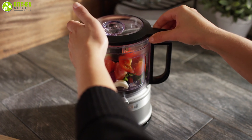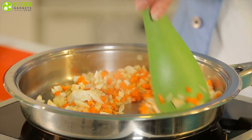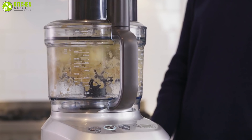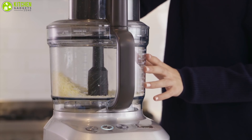Incorporating a food processor into your kitchen can save you tons of hands-on preparation time, so you can get to the good stuff of cooking and eating faster. A food processor is a versatile kitchen appliance that can quickly and easily chop, slice, shred, grind, and puree almost any food.